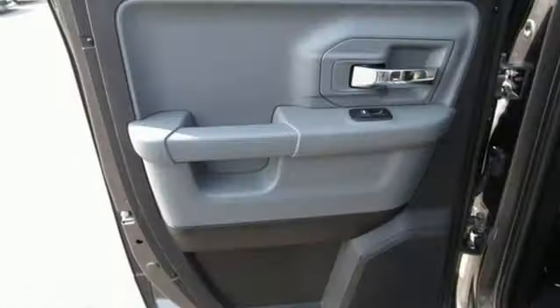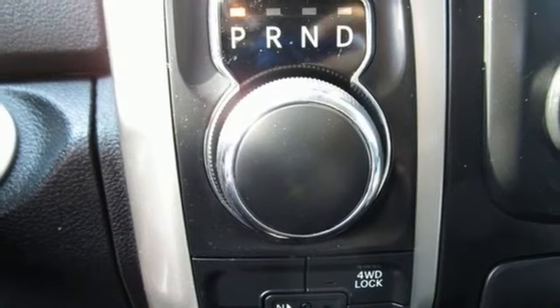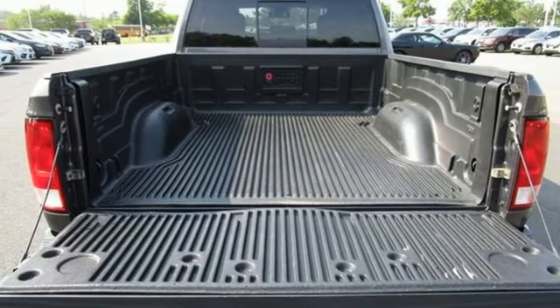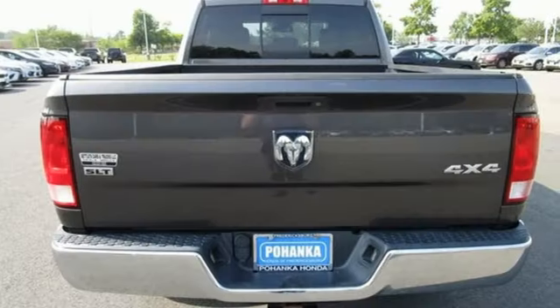Automatic transmission, 4-wheel drive, tow haul mode, active grille shutters, Bluetooth wireless audio streaming, Uconnect with Bluetooth, manual tilting steering column, aluminum wheels and bolts, electronic shift on the fly, and Pentastar engine.